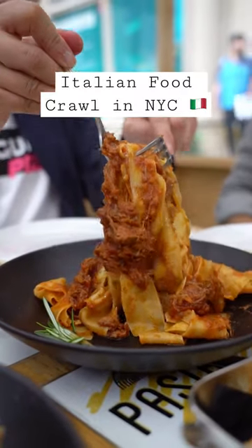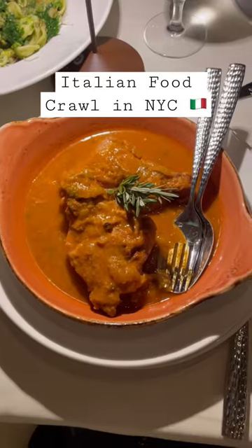The best way to explore a country's food is to eat with someone from that country. So we went on an Italian food crawl in New York with Paola and Gabri from Unregular Pizza.